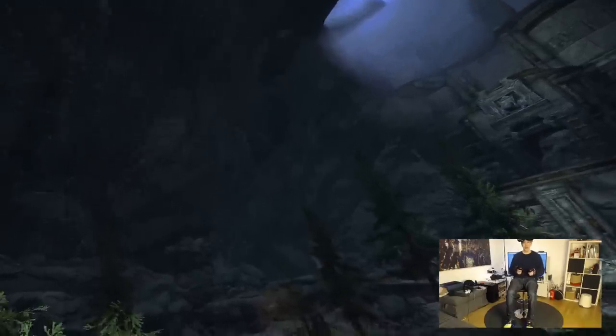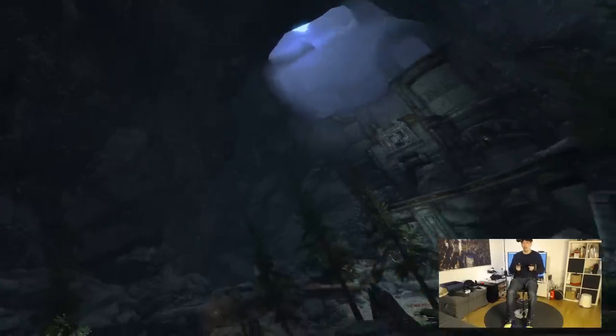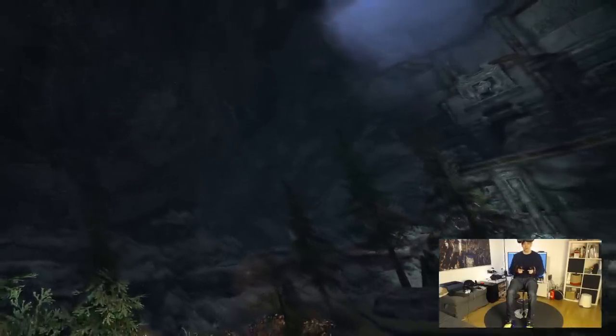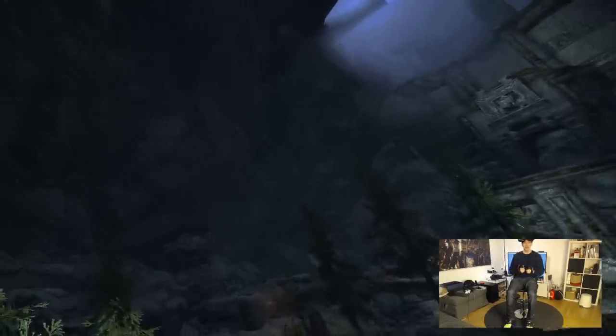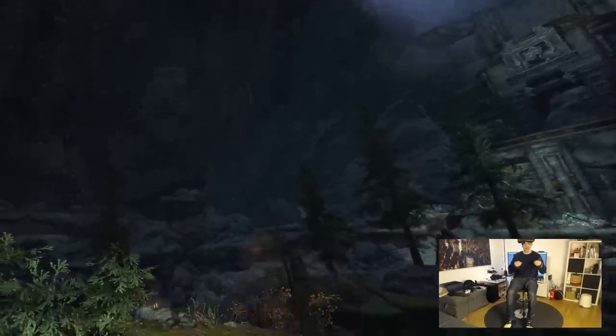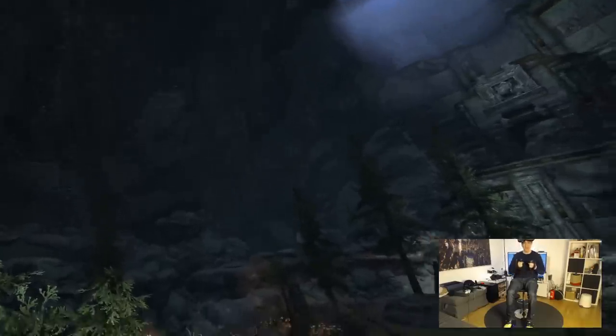Hi and welcome to another MRTV gameplay video. In this video I'm going to show you probably the most immersive way to play Skyrim right now, using the Valve Knuckles controller, the Cybershoes for more immersion when walking, and the Pimax 5K Plus. This goodness is coming up.